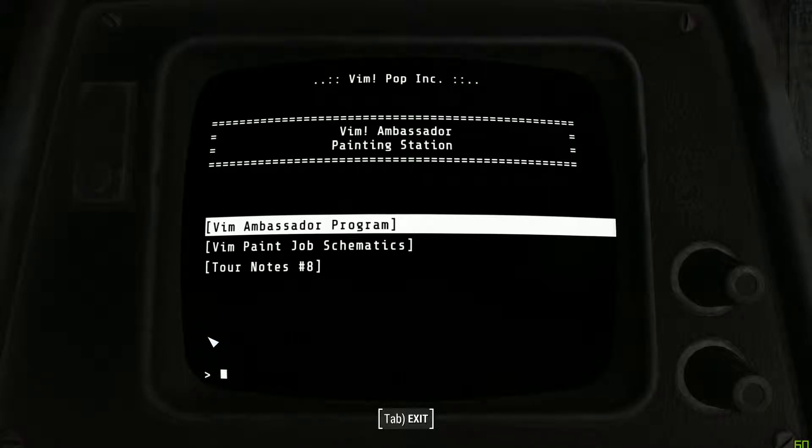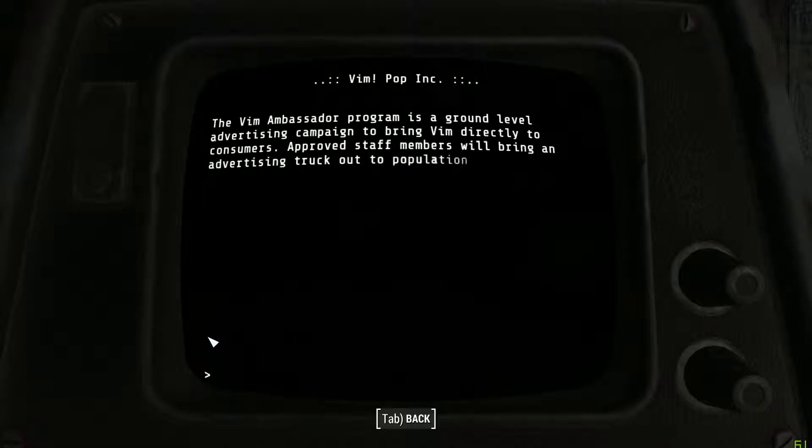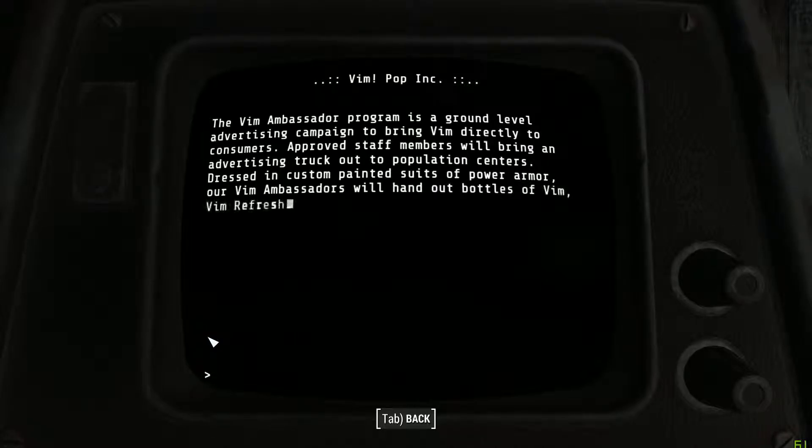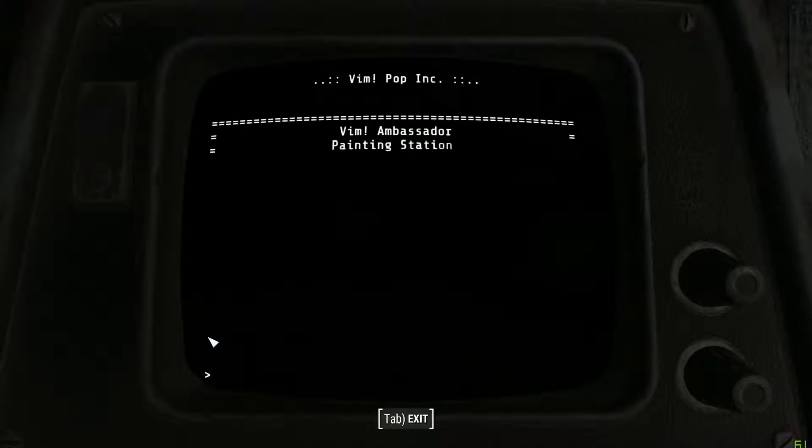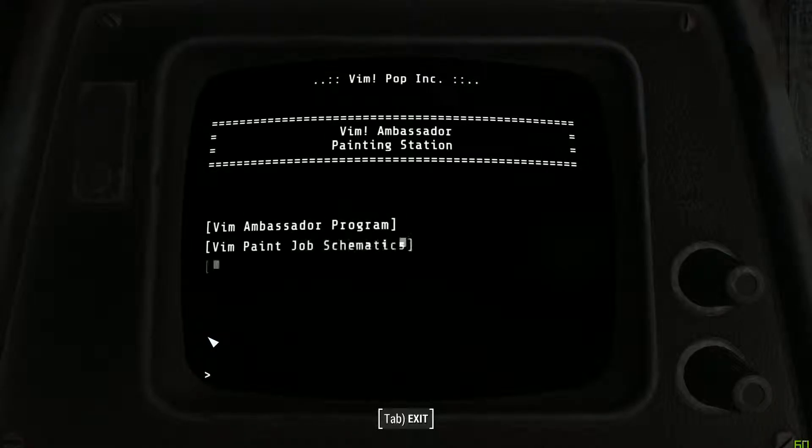Vim Ambassador Painting Station. The Vim Ambassador Program is a ground-level advertising campaign to bring Vim directly to consumers. Approved staff members will bring an advertising truck out to population centers. Dressed in custom painted suits of power armor, our Vim Ambassadors will hand out bottles of Vim Refresh and Vim Quartz. How did a soda company get a military power armor?